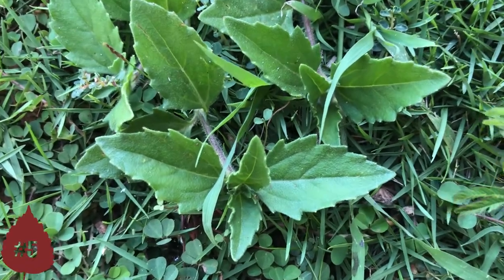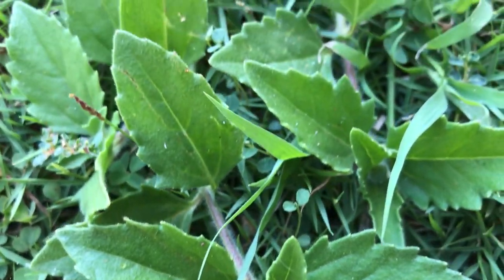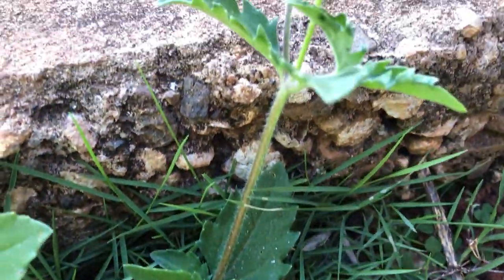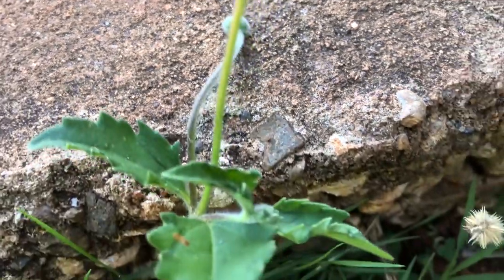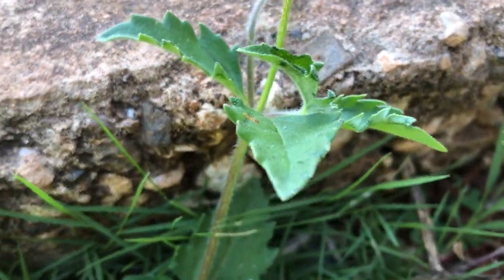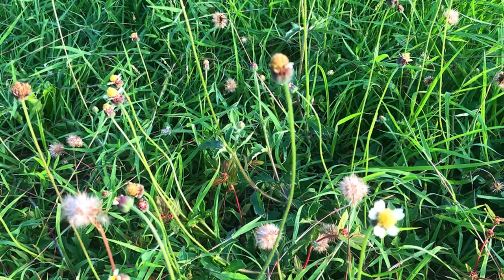Number five and final: Tridax procumbens. This plant is equivalent to bhringraj, commonly used in India to treat hair fall, and it is also known as the British or English daisy. Tridax procumbens contains chemical substances such as saponins — so you can use this as a soap — as well as flavonoids and tannins.